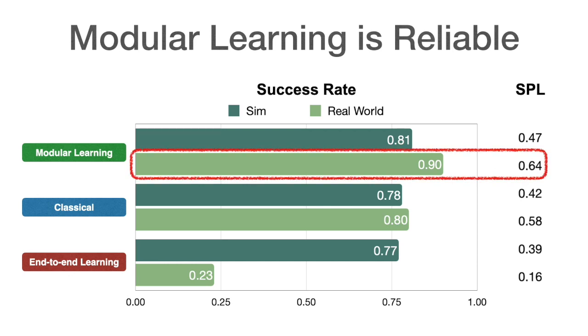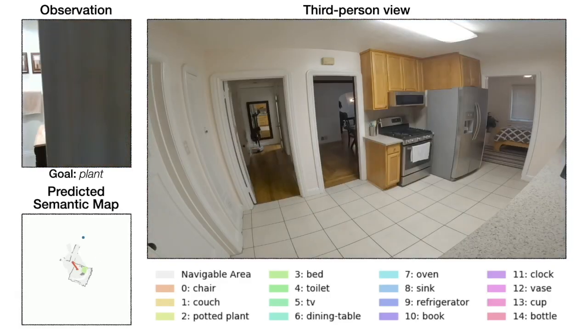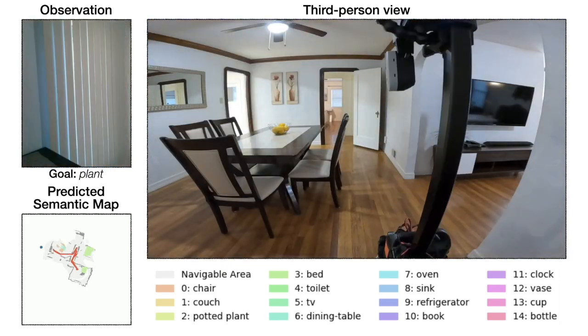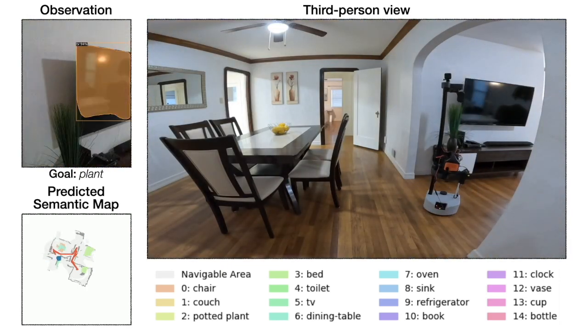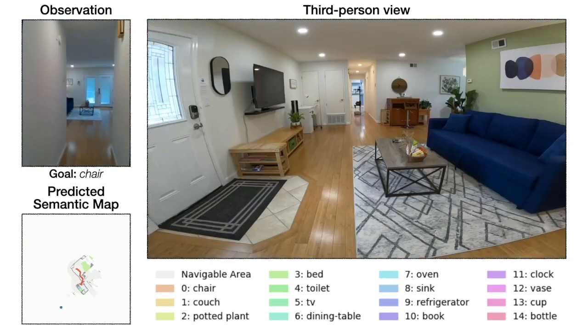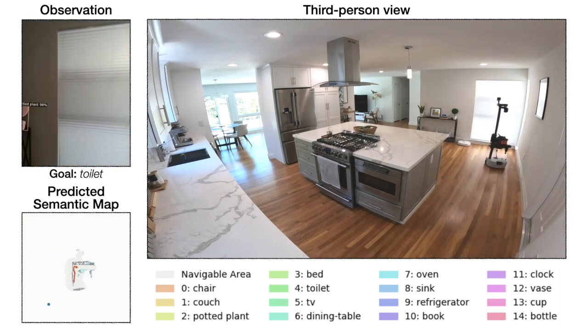We find that modular learning is very reliable on a robot with a 90% success rate. Here we can see it finds a plant in a first home efficiently, a chair in a second home, and a toilet in a third.